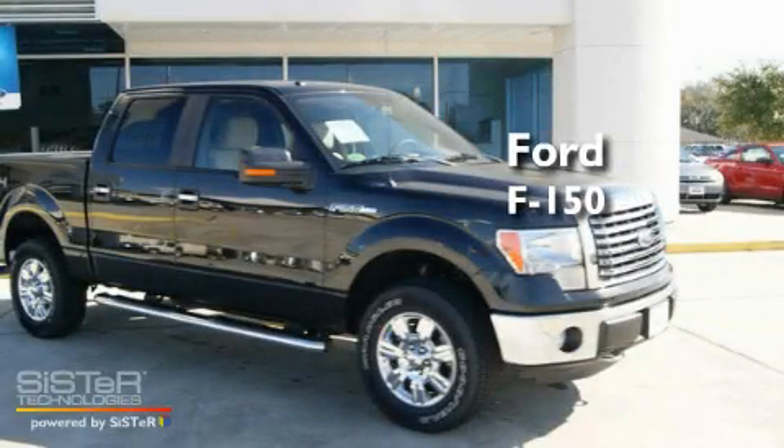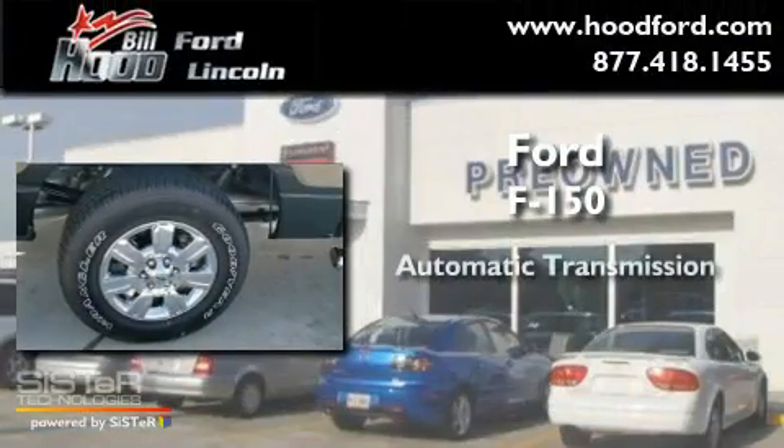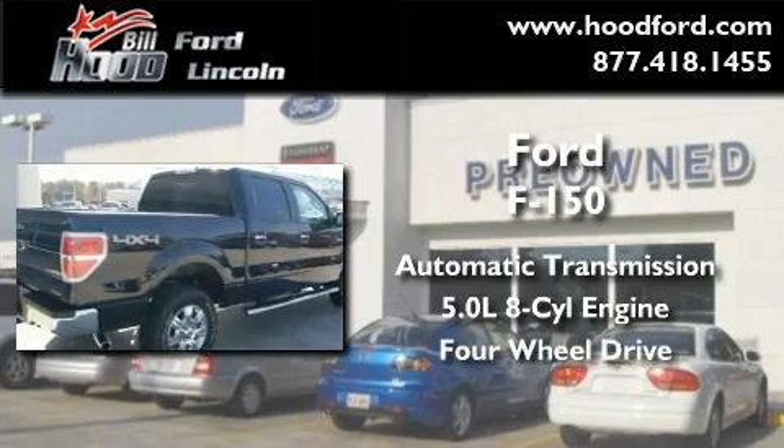This is a brand new 2011 Ford F-150. This truck has an automatic transmission, a 5.0-liter V8, and the added capability of four-wheel drive.